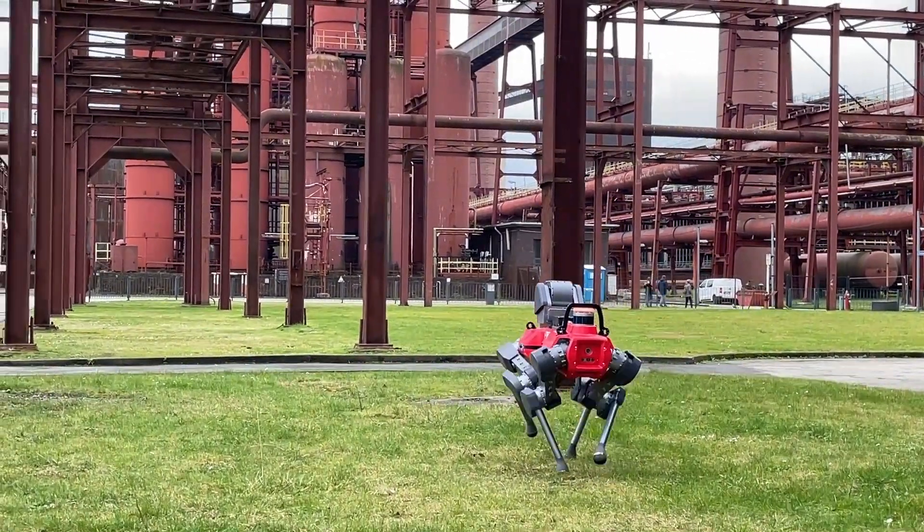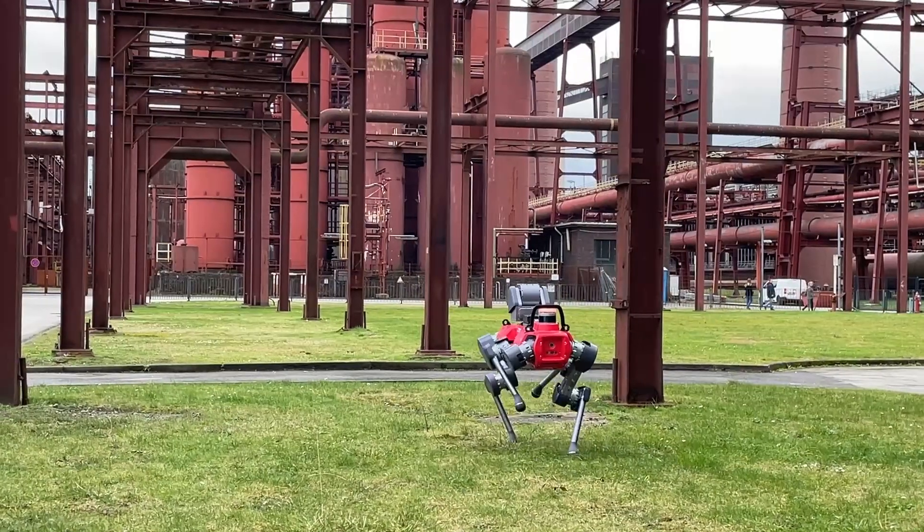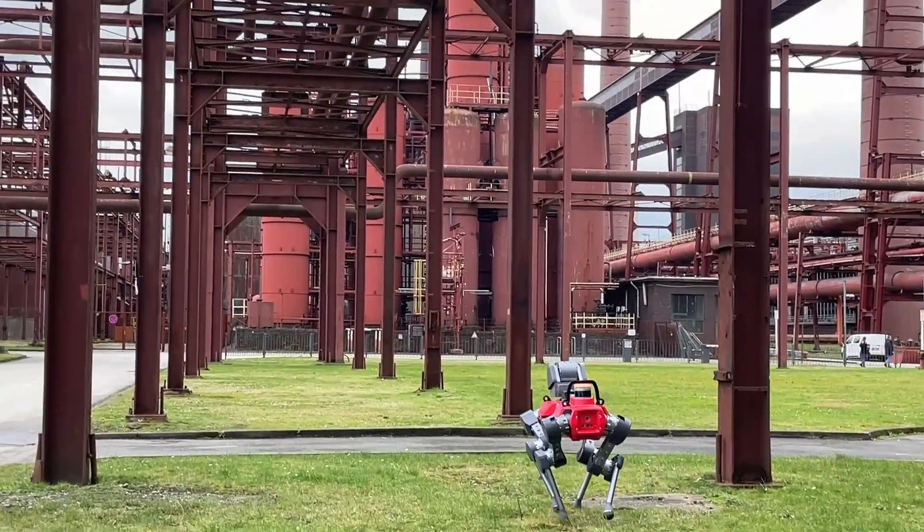We used the software tools from Anybotics to very easily set up inspection routes indoors and outdoors.